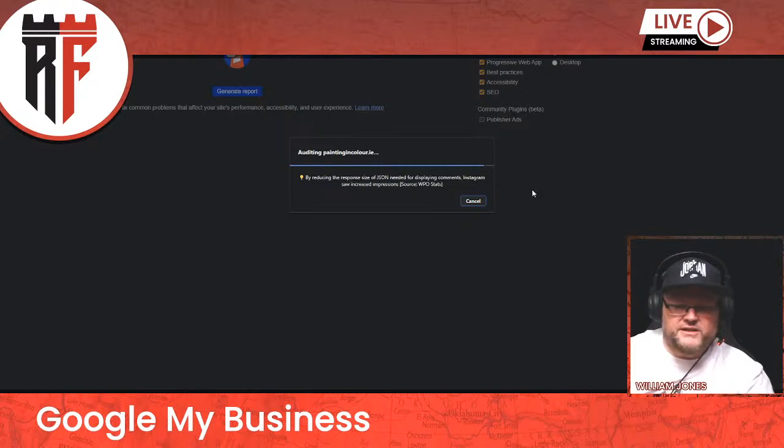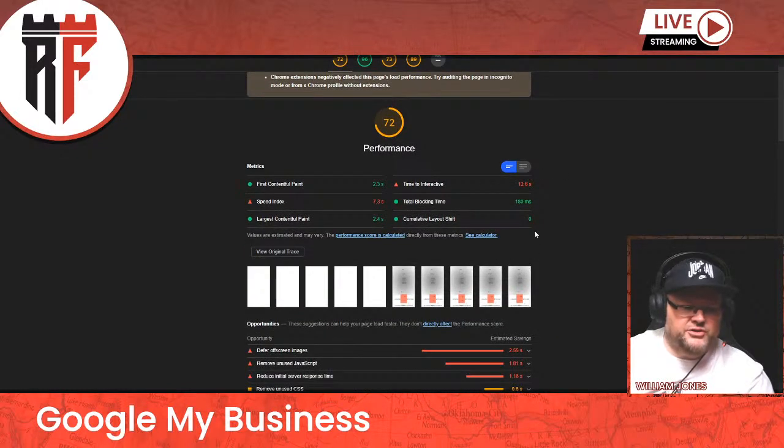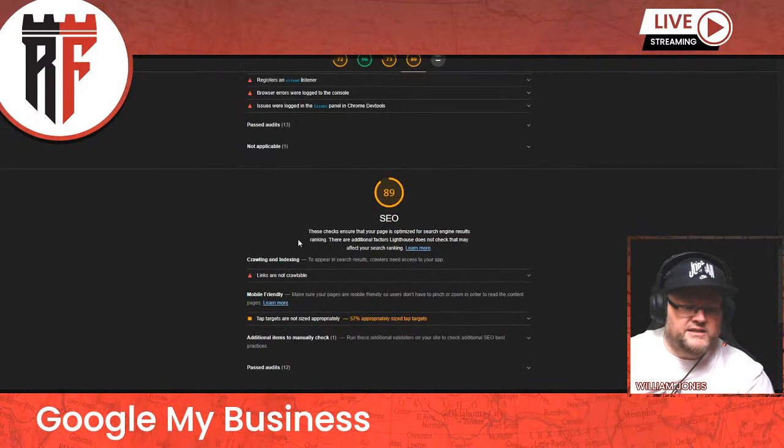We're going to go through this and see the results. You're not passing. You're passing accessibility, which is good, but you're not passing page speed performance, not passing on best practices, and you're almost passing on SEO. We need to get these all in the green. It tells you your speed index is an issue, your time to interactive is an issue — all these different issues. We definitely want to get these taken care of.